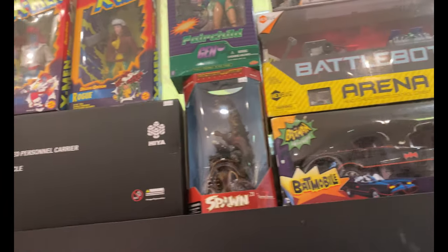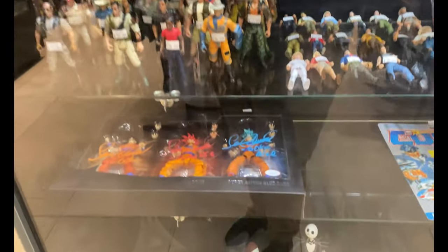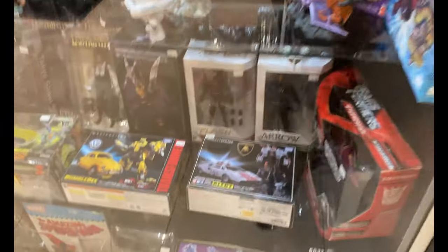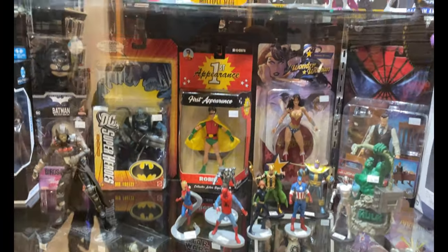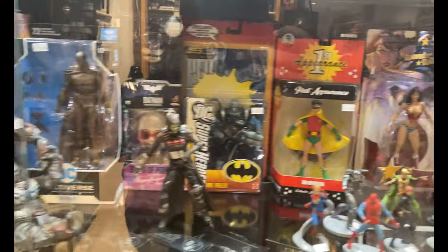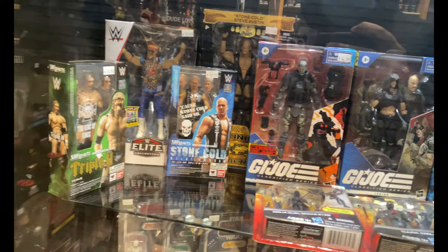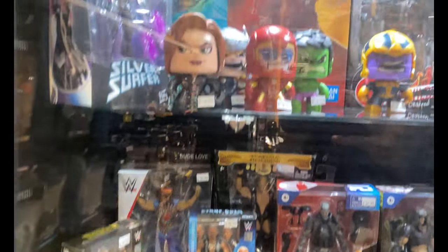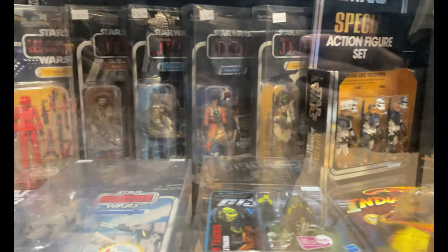There's a lot of stuff in those cases — some signed figures, model kits, Black Series and DC figures. They have a lot of stuff in cases, but they have way more stuff outside of the cases as you'll see. I loved going to the shop. I will say, at the shop you're definitely going to pay top dollar for anything here, so just be forewarned. There are some Star Wars figures in the back.